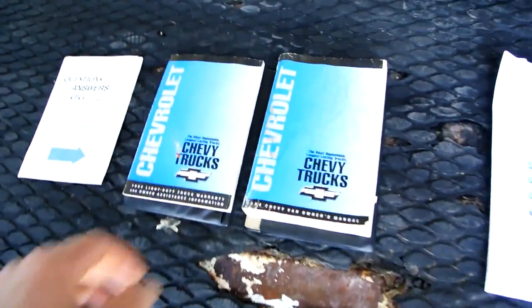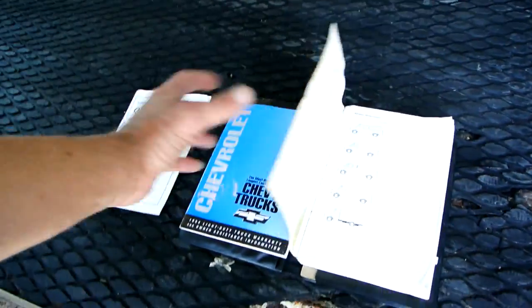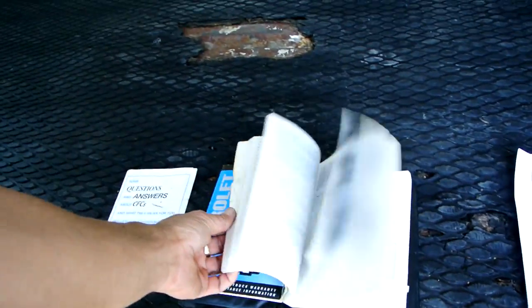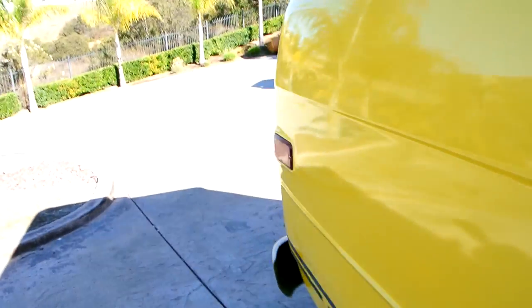So I've got all the manuals. Pretty, pretty — Curb Your Enthusiasm. Cool show, gotta love that show.